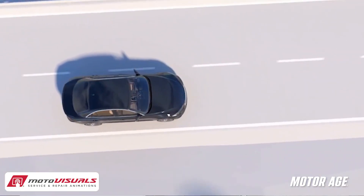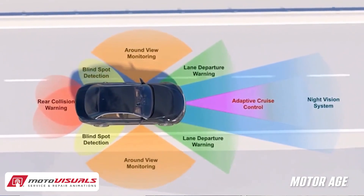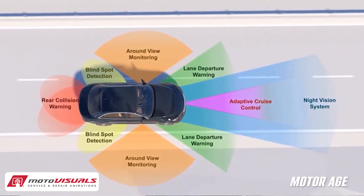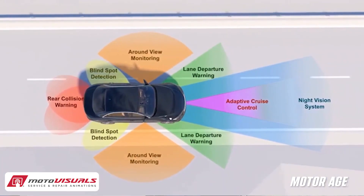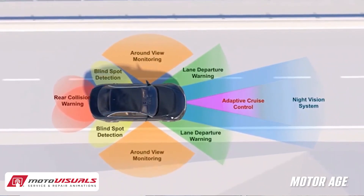Before we look at how your repairs affect ADAS, let's review what these systems are actually depending on. Advanced Driver Assistance Systems are not standalone operations — they're integrated into vehicle steering, suspension, braking, and even ride height.